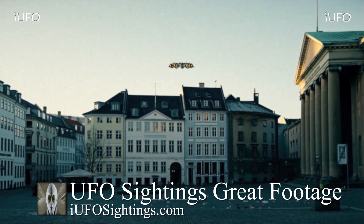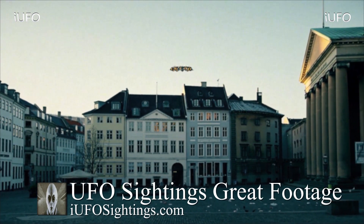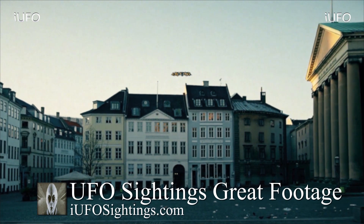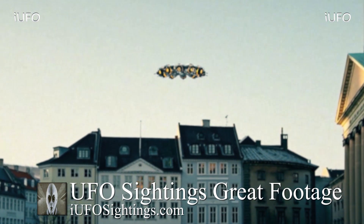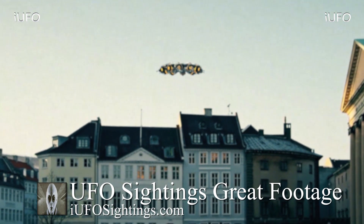Look at this object, this thing is just hovering right over the source. The streets look a little bit dirty, some kind of lights flashed over there in the bottom right. But look at this UFO — could this be some kind of surveillance drone or something like that?